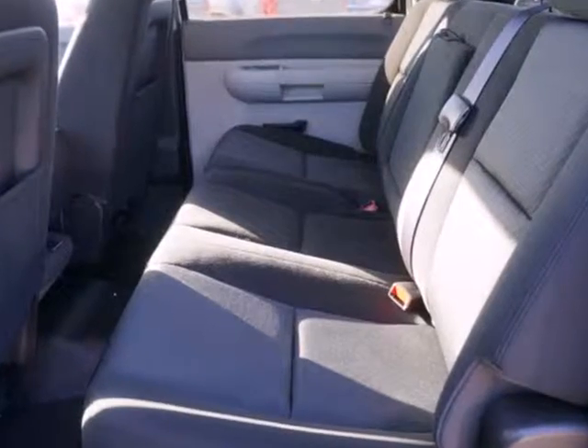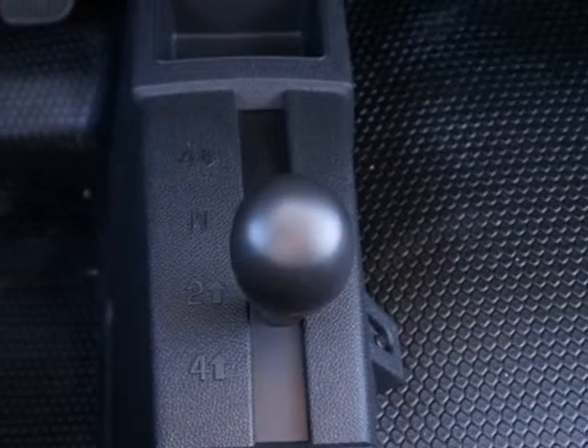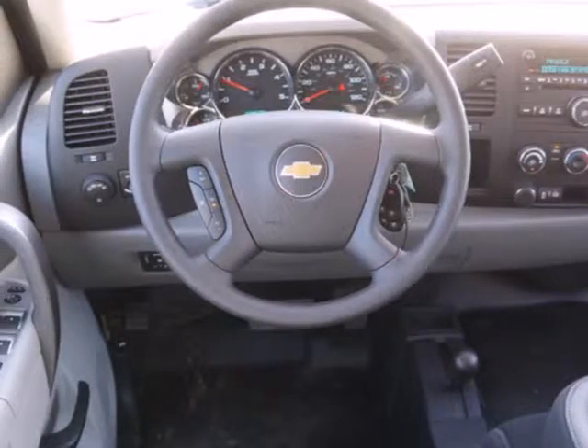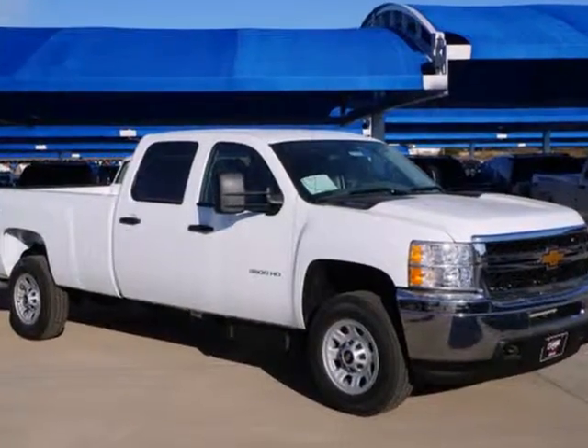Standard equipment includes the trailer hitch receiver, stability and traction control, and anti-lock brakes with brake assist, and a tough V8 powertrain. A superior worker that is also extremely comfortable as a daily driver. Get in this Silverado 3500 today.